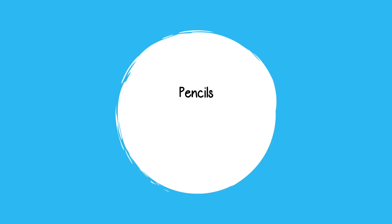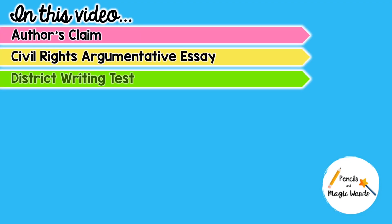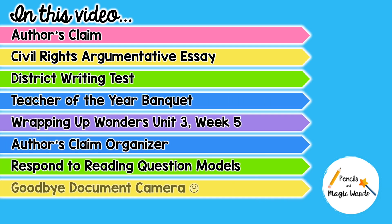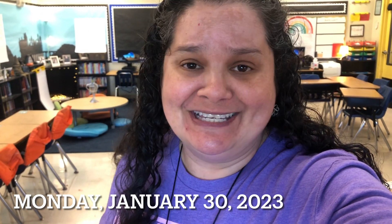Hello everyone. It is the start of week 22 of this school year. Hello, welcome. If you're new to my channel, my name is Marily Sanchez and I'm a fourth grade teacher in South Florida. It is January 30th, 2023, week 22, and it's the last Monday of this month. I can't believe we're already starting February on Wednesday. I wanted to give you a rundown of our day today.